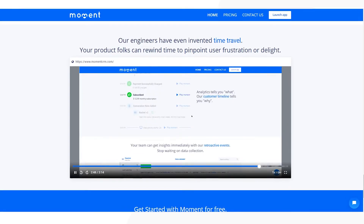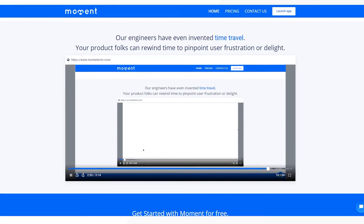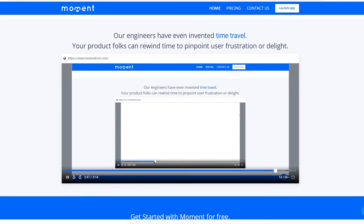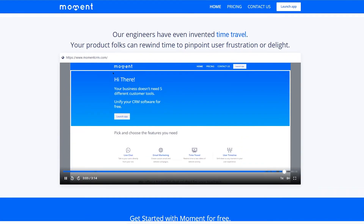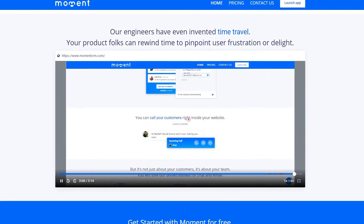Session recording is another amazing feature you can use with Moment's CRM. Session recording allows you to view a replay of your website visitor's journey through your website and their actions. By viewing session recordings, you can A-B test your website to make it fully optimized for conversion. The better your website converts, the more donations you will receive.